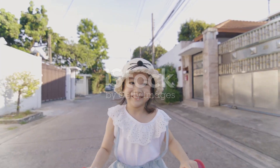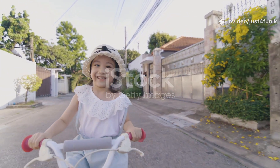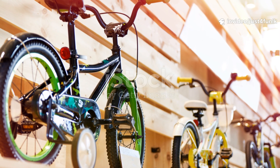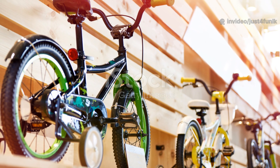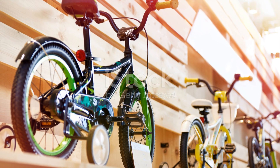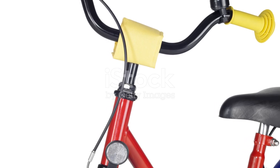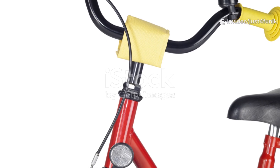Now for a different ride — a bicycle! Bikes have two wheels and are powered by you! Pedal to make the chain spin and move forward. No engine, no pollution. Biking is fun, healthy, and great for the planet. Always wear a helmet for safety and use the brakes to stop. Ready to ride? Let's pedal on!